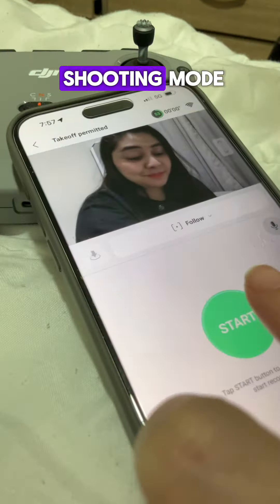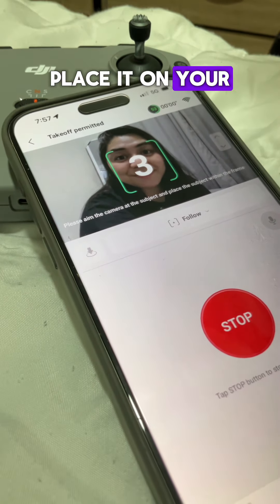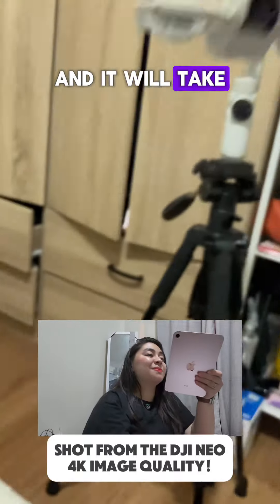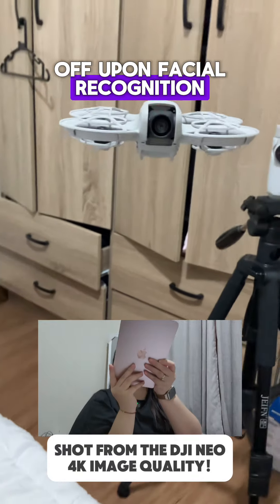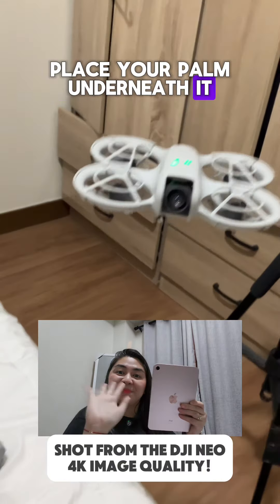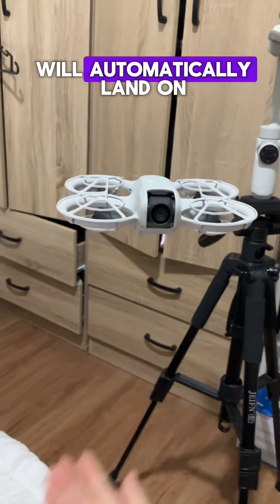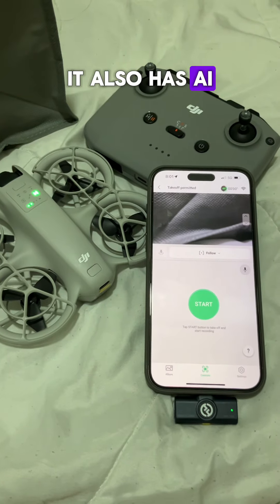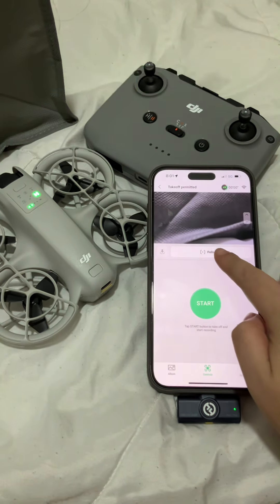One thing I love about it is the palm takeoff and landing. The DJI Neo has an intelligent shooting mode. Place it on your palm with the camera facing your face and it will take off upon facial recognition. When you are done shooting, place your palm underneath it and the DJI Neo will automatically land on your palm.